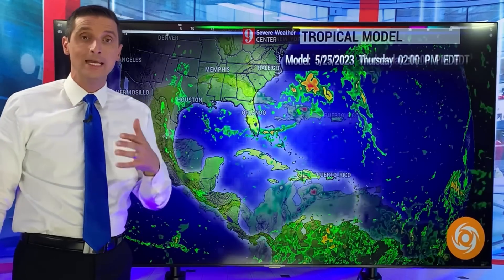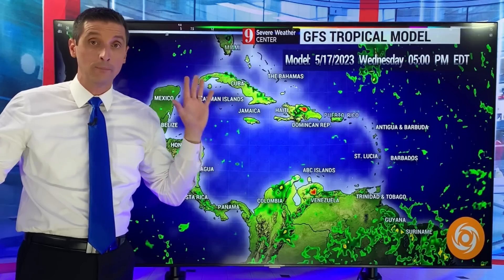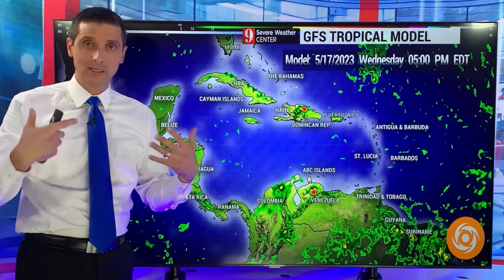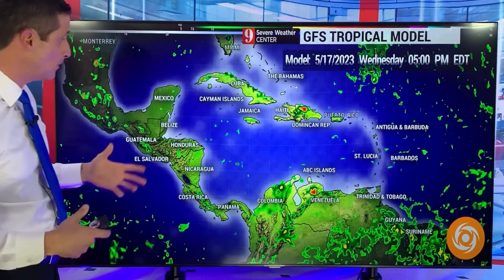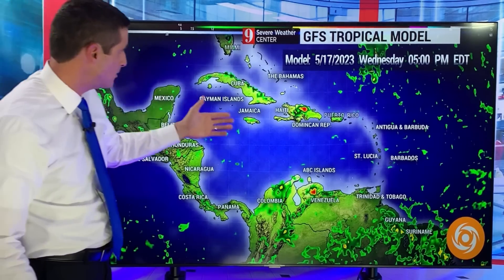There is a spot to watch. Next week it may develop — nothing alarming at this point. I just want to let you know what I'm seeing down the road for that next potential area of development. Let me break it down: watching our friends over toward the Cayman Islands.